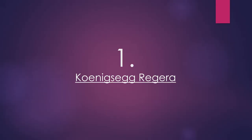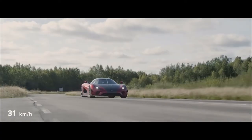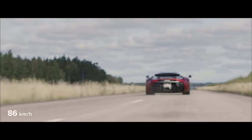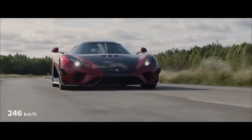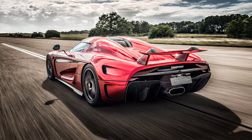Number 1: Koenigsegg Regera. The Koenigsegg Regera is a limited production plug-in hybrid grand touring sports car manufactured by Swedish automotive manufacturer Koenigsegg. It was unveiled at the March 2015 Geneva Motor Show. The name Regera is a Swedish verb meaning to reign or to rule. Koenigsegg planned to produce only 80 units of the car, all of which have been sold.